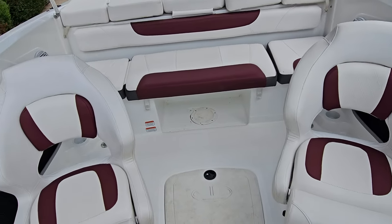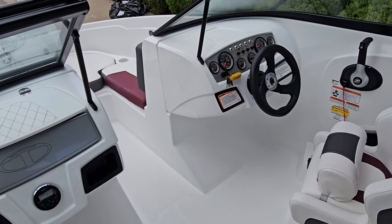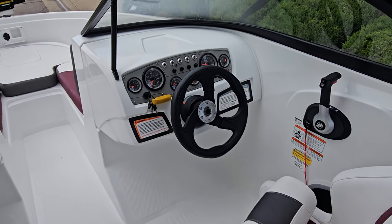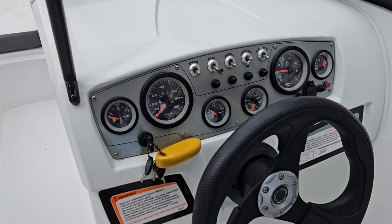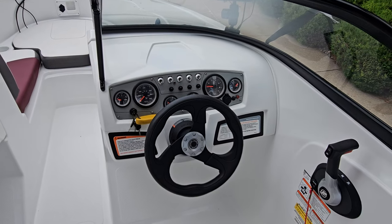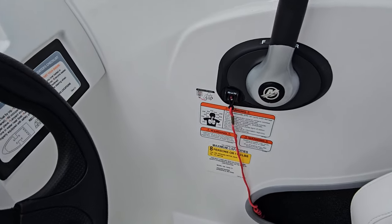Working your way over to the helm seat, it's very similar and it does have a flip-up bolster. Simply flip the bolster up and you can sit a little bit higher, see over the windshield, and have a little more legroom. Regarding the dash, you've got a three-spoke Tahoe wheel and a very simple array of gauges that are easy to use and operate. You've got all your master switches, bilge pumps, live well, nav light switches, and courtesy light switches. Your shifter is easy to access and the boat has an eight-person capacity.